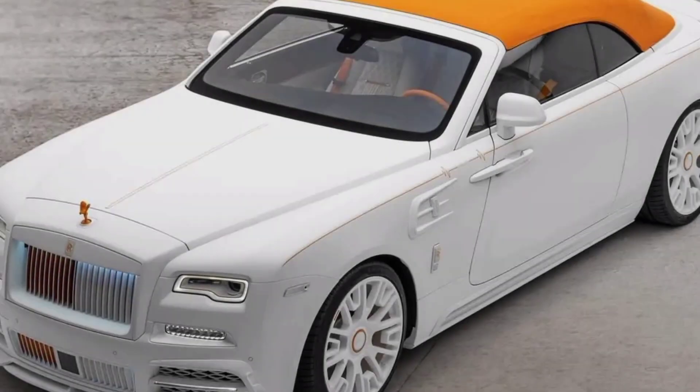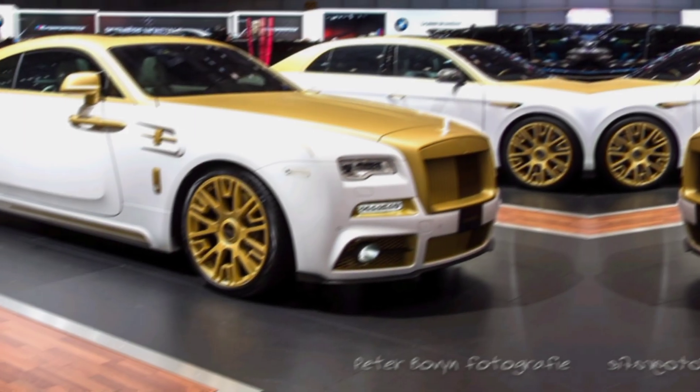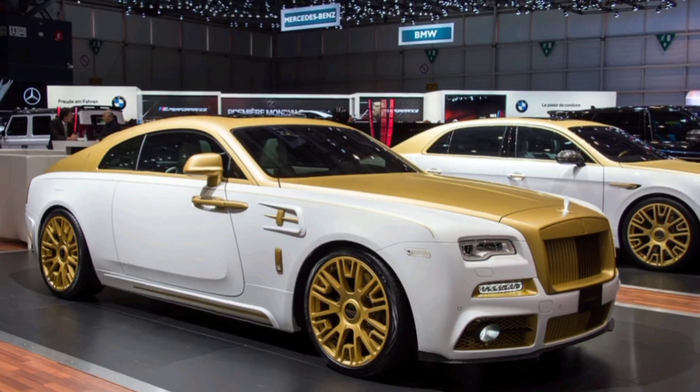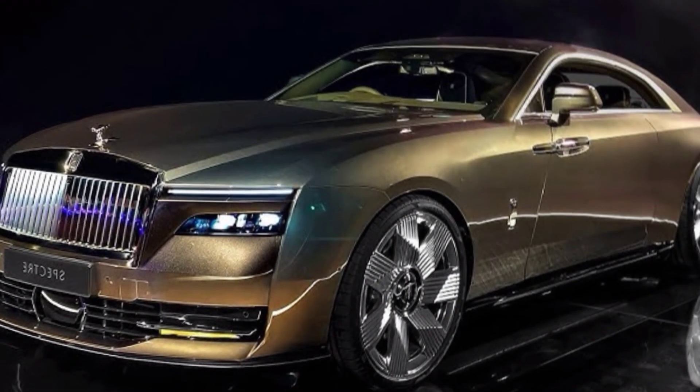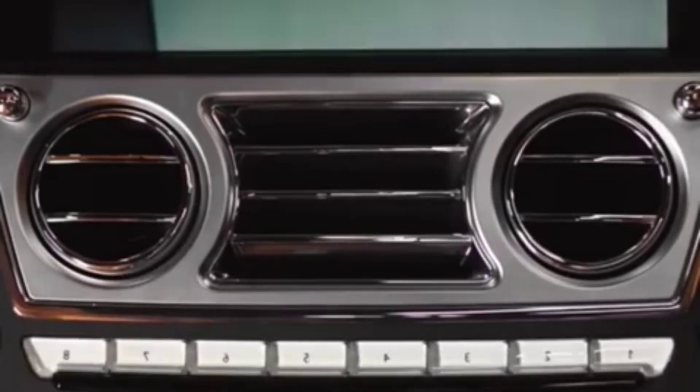The rear of the car is no less impressive. The bespoke rear bumper and exhaust system add a touch of aggression, while the signature taillights remain a timeless design element. Overall, the exterior of the 2024 Rolls-Royce Mansory is a masterful blend of luxury, performance, and exclusivity.